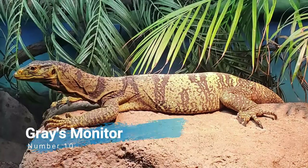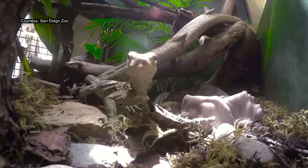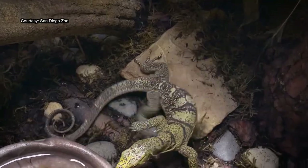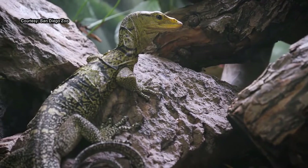Number 10: Gray's Monitor. The Gray's Monitor is a large monitor lizard known only from lowland Dipterocarp forest in southern Luzon, Catanduanes, and Polillo Island, all islands in the Philippines. It is also known as Gray's Monitor Lizard, butaan, or ornate monitor. It belongs to the sub-genus Philippinosaurus.